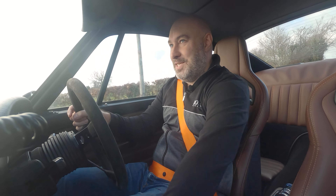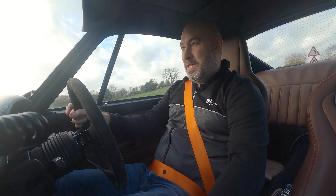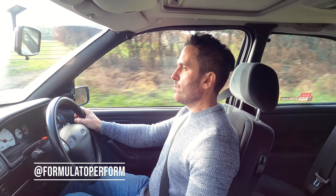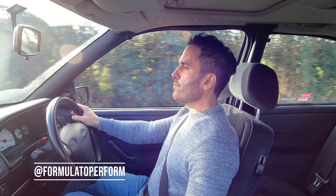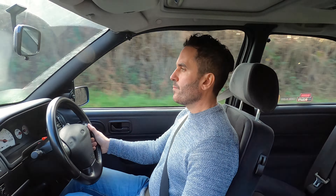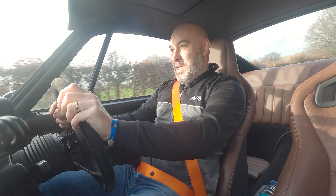Welcome to Challenge the Road: 90s Icons. We've got the 993 versus the Escort Cosworth, and I've brought a friend along who loves this era and the 993. He had a Polo G40 back in the day, so I said come along, drive the Escort, drive the 993, and at the end you can tell me what you think is best. It's going to be a pretty cool video.